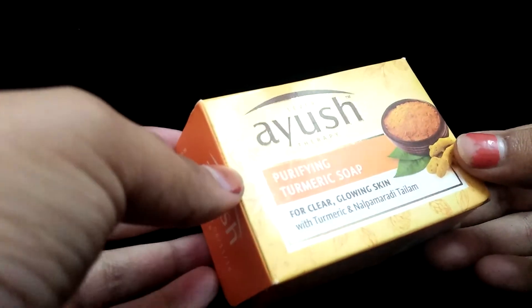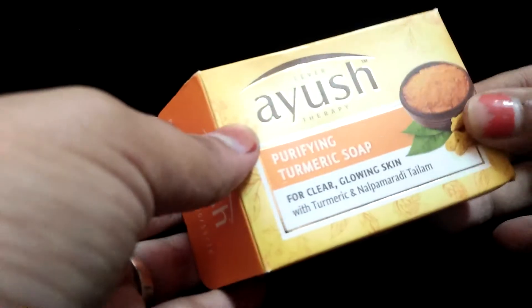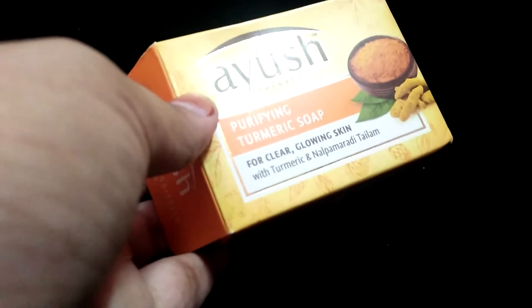Coming to the packaging, the soap comes in a cardboard outer packaging and all the details are mentioned on it. It has the goodness of tamarind and Nalpamidhi thalam — it's an ayurvedic soap. The smell is an ayurvedic herbal smell.